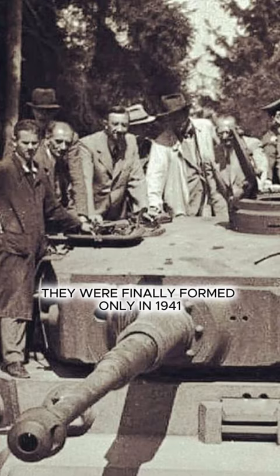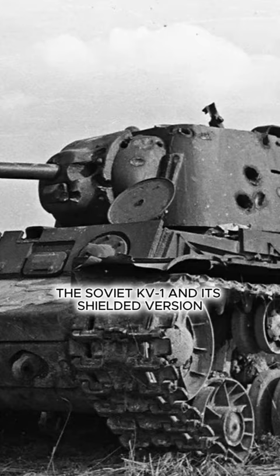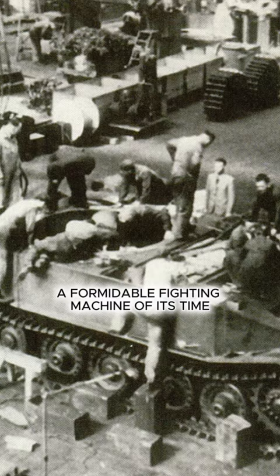The requirements were finally formed only in 1941, when the Germans saw what a breakthrough tank should be, taking as an example the Soviet KV-1 and its shielded version. As a result, the famous first Tiger was created — a formidable fighting machine of its time. But why did it get such a square layout?